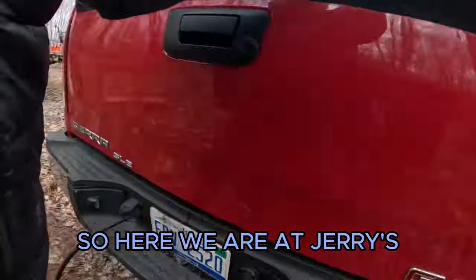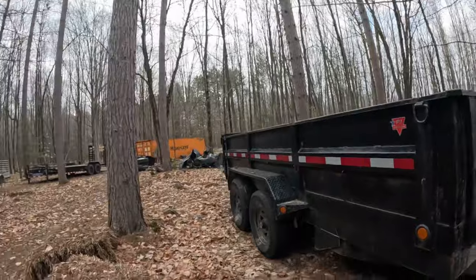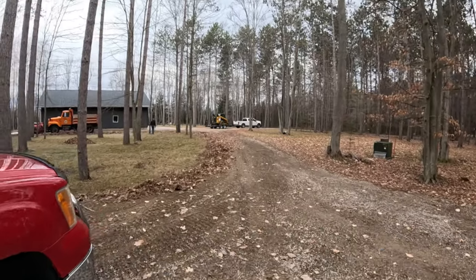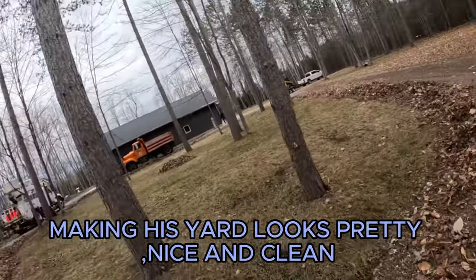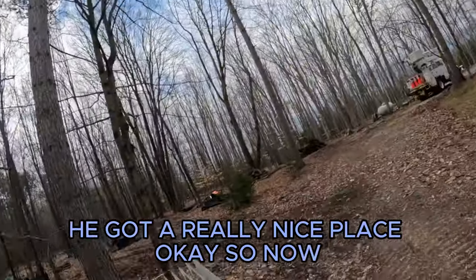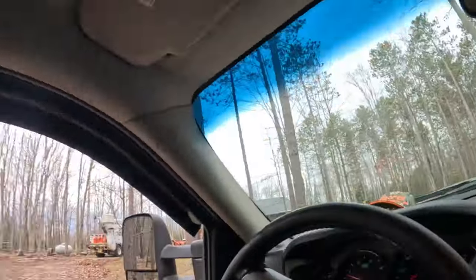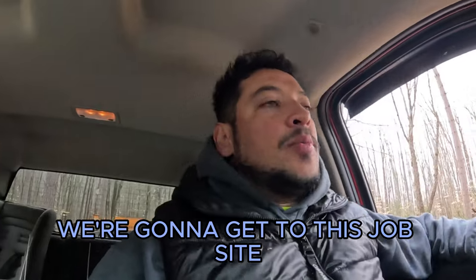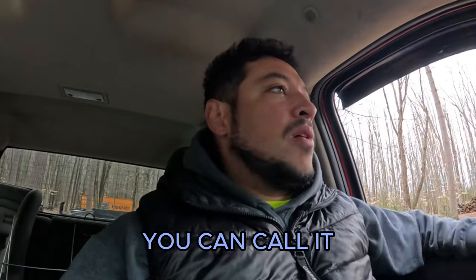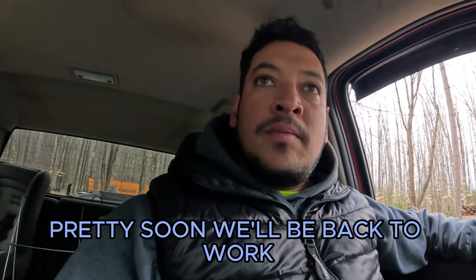Here we are at Jerry's, hooking up the dump trailer. He was raking some leaves, making his yard look nice and clean — he's got a really nice place. Now we're gonna get to this job site, demo that little section of the patio. Before that, we're gonna get some coffee and pretty soon we'll be back to work.